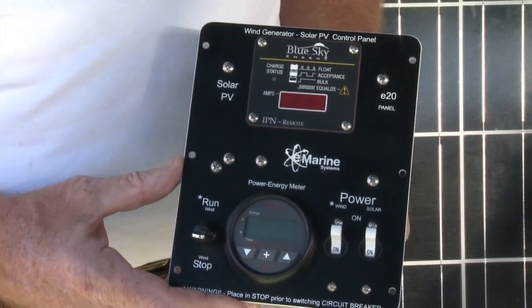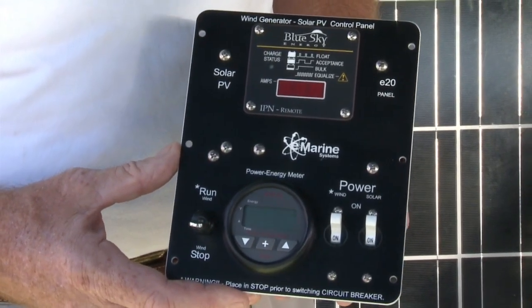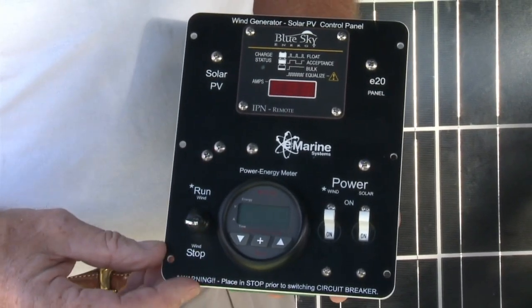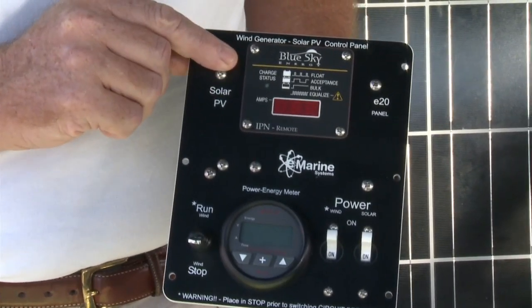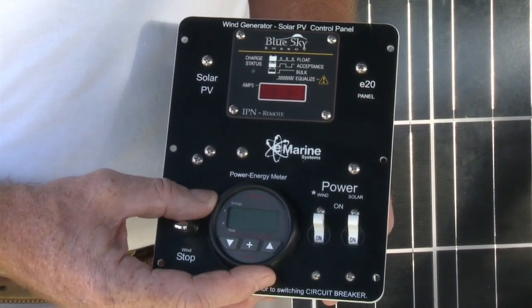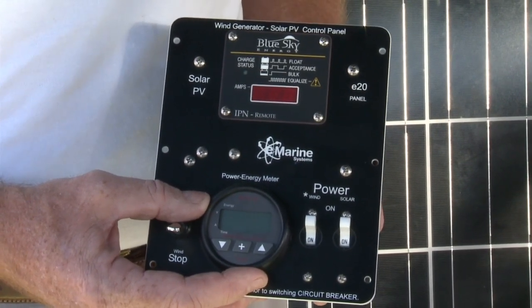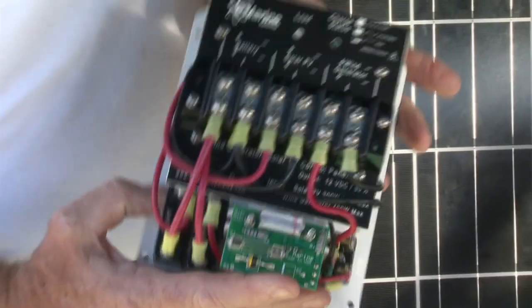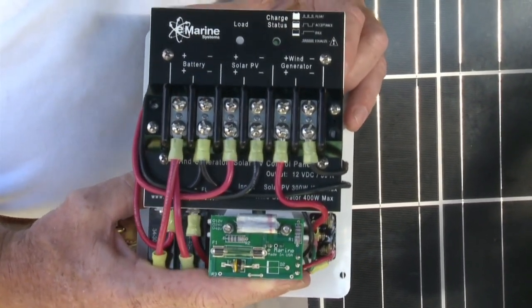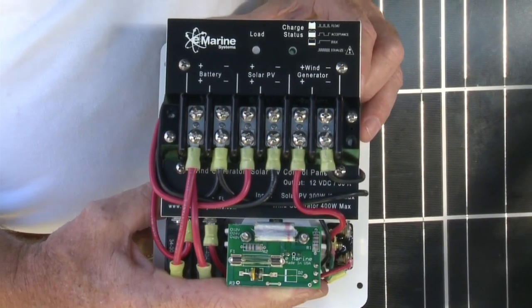And this is the panel I really like. This one combines both the wind and the solar. So you've got your circuit breakers here, your run-stop switch for your wind generator here, the Blue Sky charge controller for your solar panels, and this amp meter that allows you to see what you're putting in and taking out of your batteries. It's also got a very nice hook up in the back — simplified wiring for either a do-it-yourselfer or for your marine technician. Everything's controlled from one panel, so you have all your information right at the right spot for both your wind and solar.